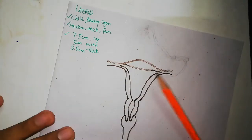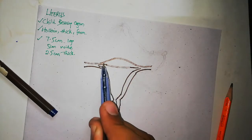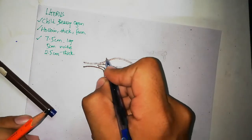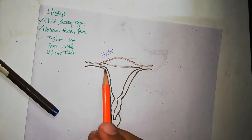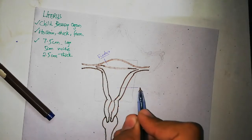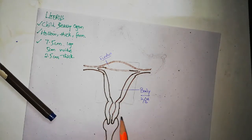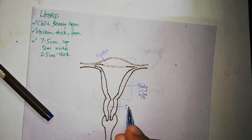Now we will do the parts of the uterus. The part above the fallopian tubes is called the fundus — it is a very small part compared to the body. The body extends from the fallopian tubes down to a constriction, both externally and internally. The body of the uterus makes two-thirds of the uterus. Below that constriction, down to the last part inside the vagina, we have the cervix.